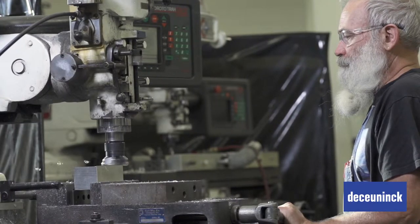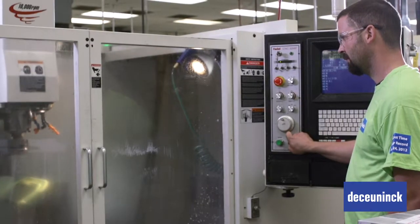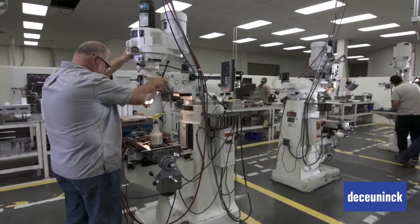It's during our tooling development process that our products' lives begin to take shape. We incorporate the latest technologies and adhere to De Kunik's own exceptionally high tooling standards. This ensures consistency, repeatability, and unrivaled quality.